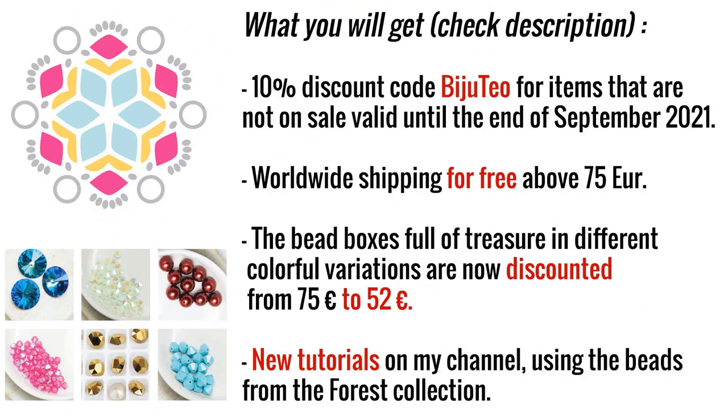Before I start, I just want to tell you what you'll get if you decide to buy from the website of Beading School by Erica Sandor. You'll get a 10% discount with code 'bijuteo' for items not on sale, valid until the end of September. You also get worldwide shipping free above 75 euros. The bead box is full of treasures in different color variations, now discounted from 75 to 52 euros — buying them separately would cost even more, so it's a good offer.